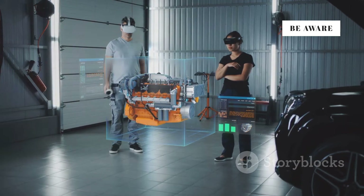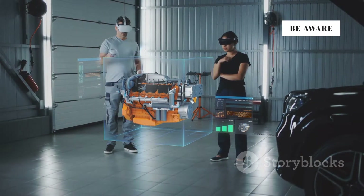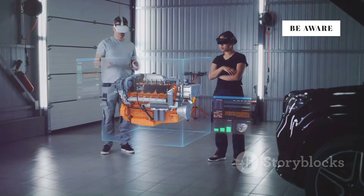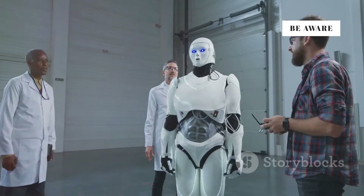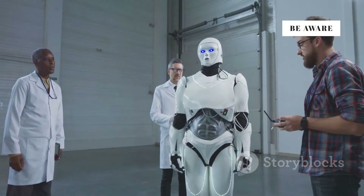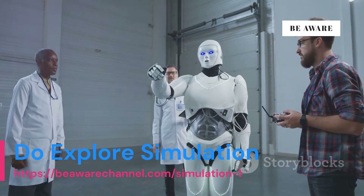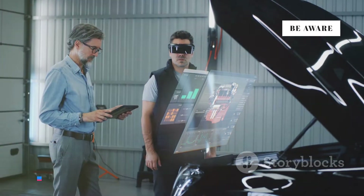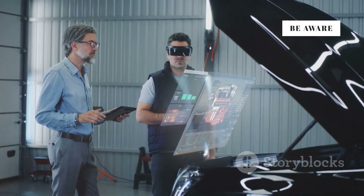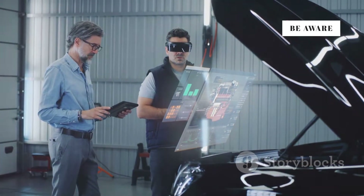On the other hand, digital twins use real-time data and dynamic simulations, providing a more accurate and up-to-date analysis. Digital twins allow you to test solutions virtually before applying them in reality, meaning you can experiment with different scenarios and find the best solution without any real-world risks. This offers more flexibility, faster innovation, and can significantly reduce costs and time.